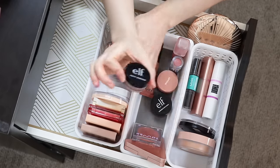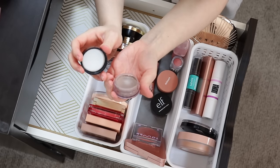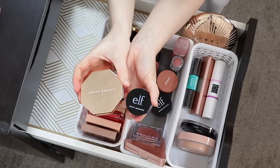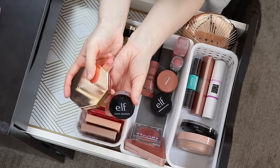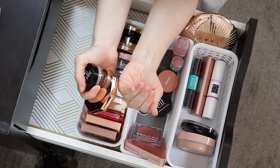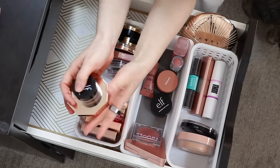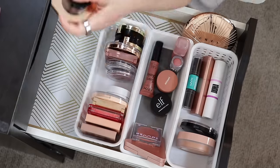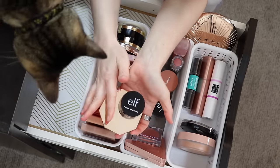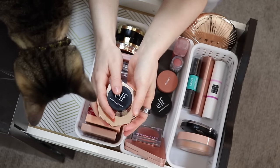I actually do want one contour — I'm going to grab the Elf Putty Bronzer in Feelin' Shady. This is a contour that I think I'm really close to hitting pan on. How cool would it be to hit pan on both this and the Fenty bronzer in the same month? The panning mindset is not going anywhere — I'm just not doing a high pressure project pan. I'm trying to continue putting into practice the things I learned from panning, just without having to do a formal project. These are my try-and-hit-pan products this month, and the Everyday Makeup Drawer is the perfect place for that.